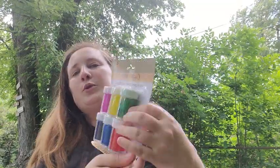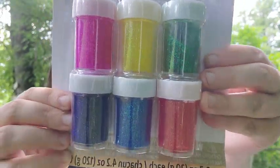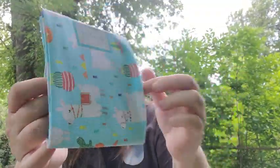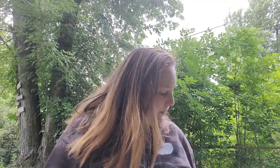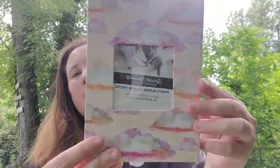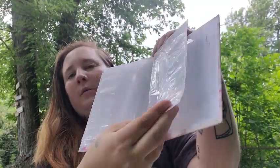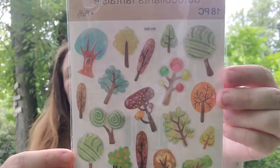Then I found some glitter poster paint — I thought that was really cool. I also found some fabric that's really cute with little llamas and cactuses on it — it's 18 inches by 21 inches. And then I found this really cute photo album with pretty clouds on it. You can put one picture on the front and one on the back — it's a little photo book. And here's some more stickers of trees, which I thought were cute.